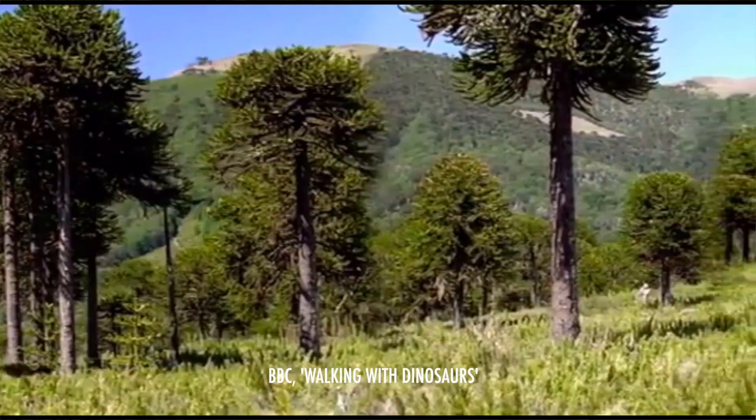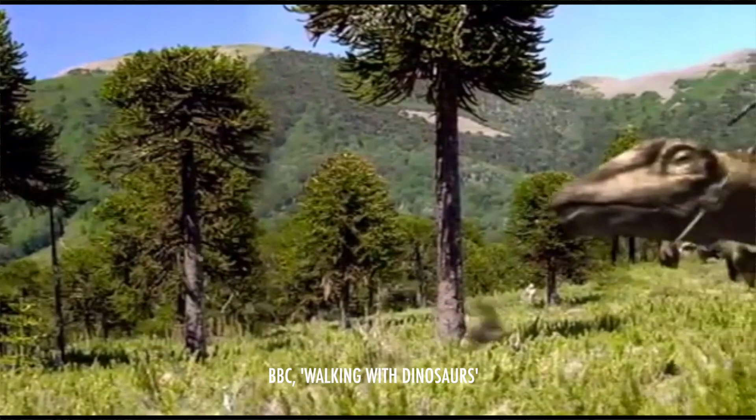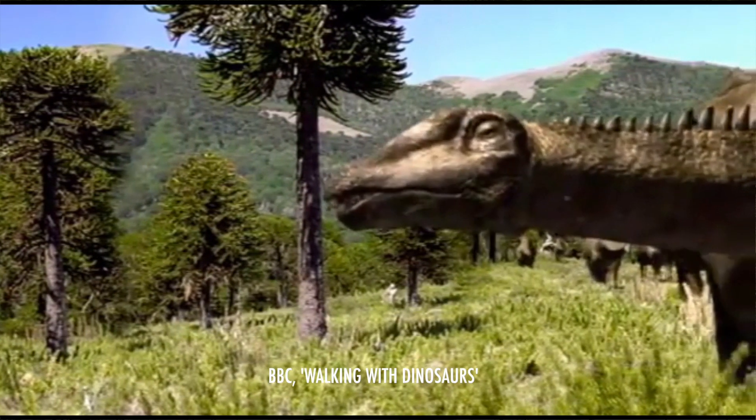When I first saw the BBC series Walking with Dinosaurs and the Ballad of Big Al, Diplodocus easily became one of my favorite dinosaurs of the Jurassic period. So to commemorate the hard work that the BBC put into those productions, I wanted to talk about one of the largest animals to ever walk on this planet.